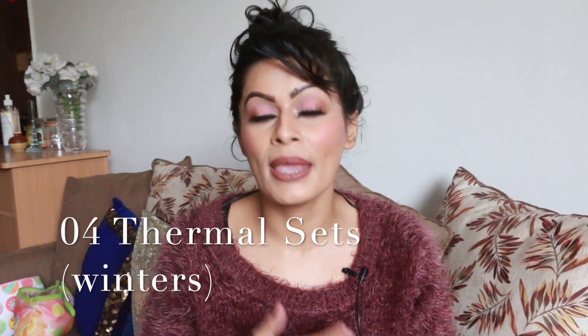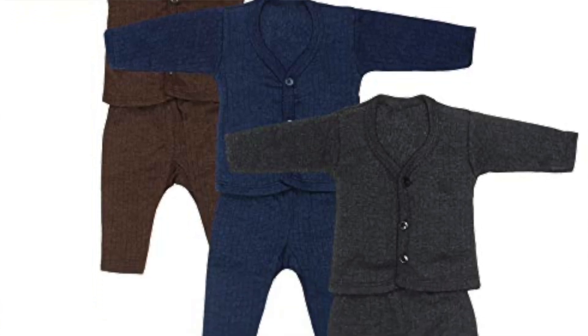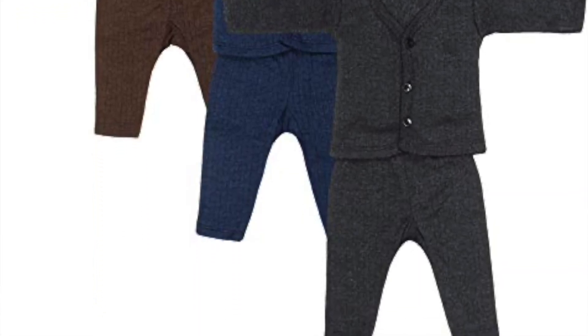The 4th essential is thermal sets, which are especially important if your baby is born in winter. You should have about 4 sets — top and bottom — so that's also very much essential.